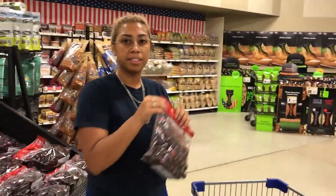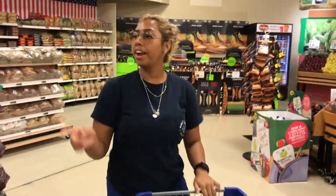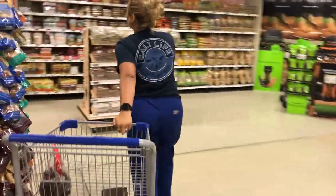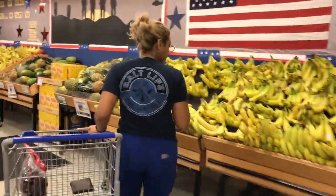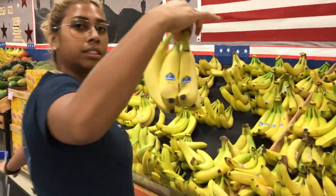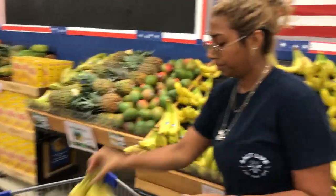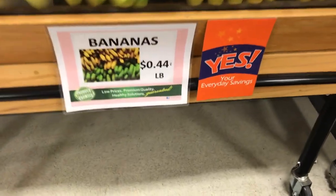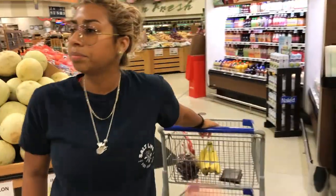Are you eating all that? I'm eating this whole thing, yeah. All right, are you getting bananas? Yes, we're going to get a little bit of bananas. Bananas are 44 cents a pound. What we just grabbed is probably about a pound and a half.